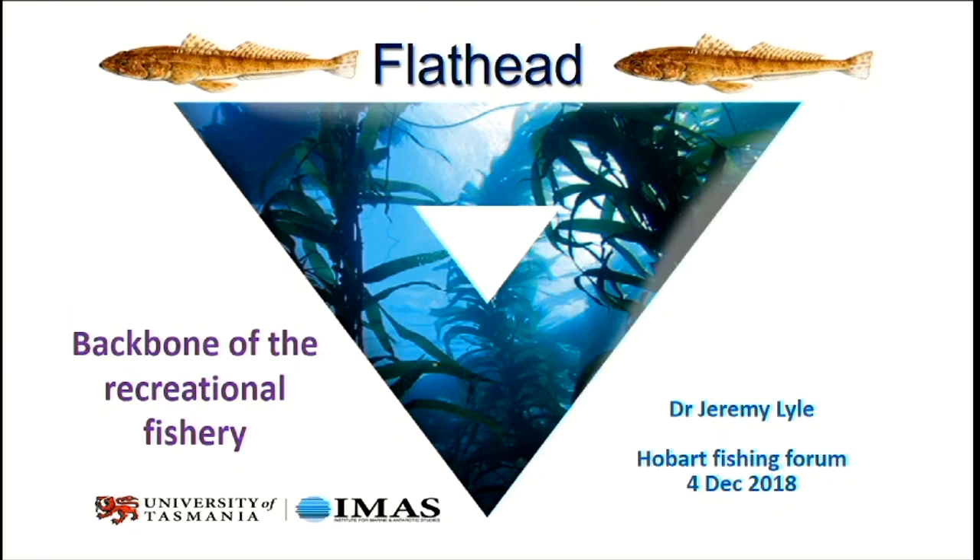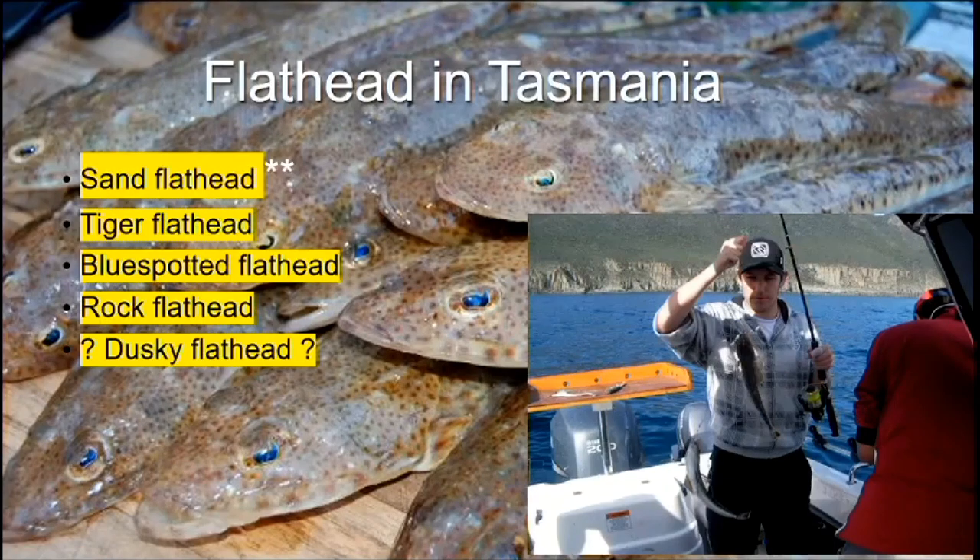I'm going to talk about flathead, which I think everybody would agree is really the backbone of the recreational fishery in Tasmania. We have at least four species of flathead in Tasmania: sand flathead, which is number one and really what I want to talk about; tiger flathead; blue spotted flathead; and rock flathead. There are also unconfirmed reports of dusky flathead, and if anyone has caught one and is confident of the ID, I'd really like to hear from you.